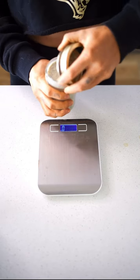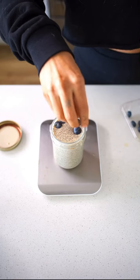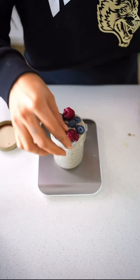Then you're going to bring it out and top it with whatever you want — again, making sure it's foods that agree with you. I love blueberries, I love raspberries, and then I love topping it with some peanut butter or some almond butter.